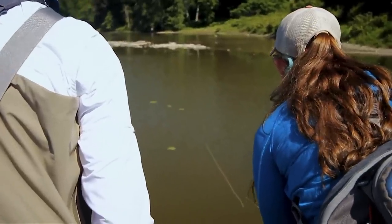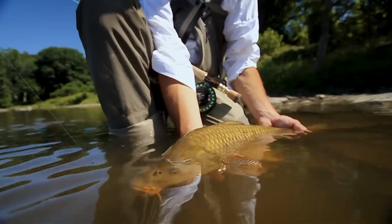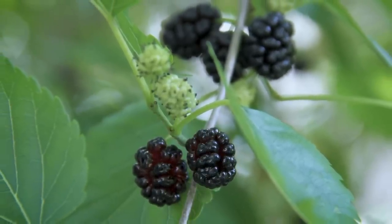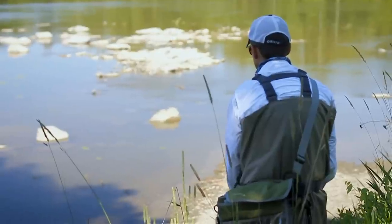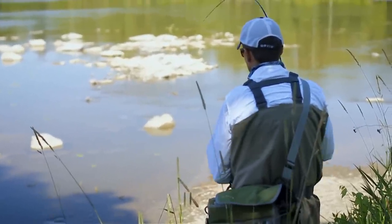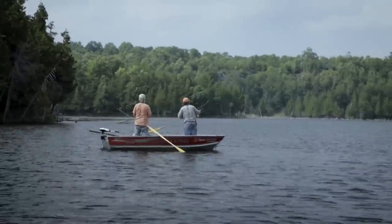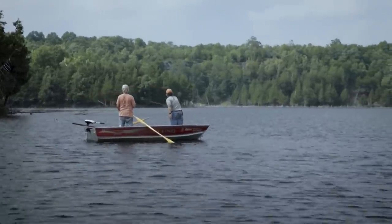Just because carp are everywhere doesn't mean they're easy to catch. First you have to find carp in clear water where you can spot them. If your carp are in muddy water, they have to be feeding in very shallow water where you can see their fins and tails sticking out. Another time to catch carp on a fly is when they're eating surface food — carp will eat insects, cottonwood fluff, and berries, especially mulberries when they fall into the water. It's essential to get a fly right in front of them; blind casting over deeper water for carp is almost impossible.